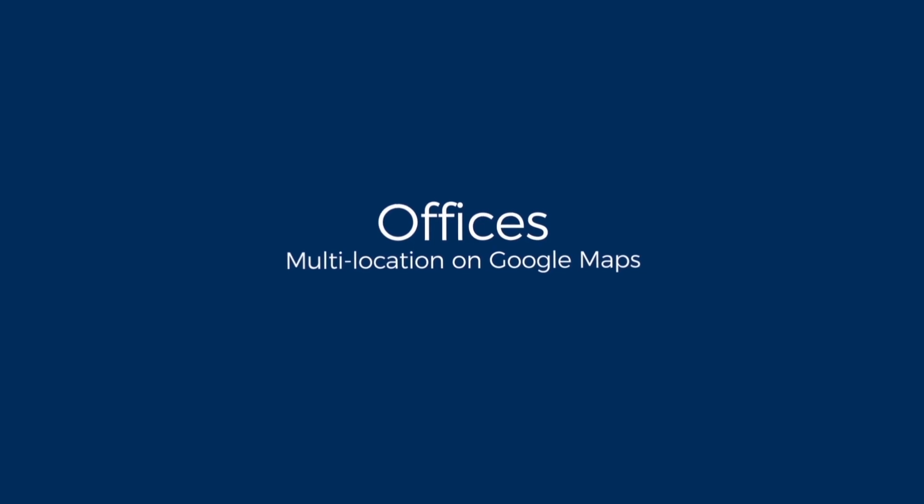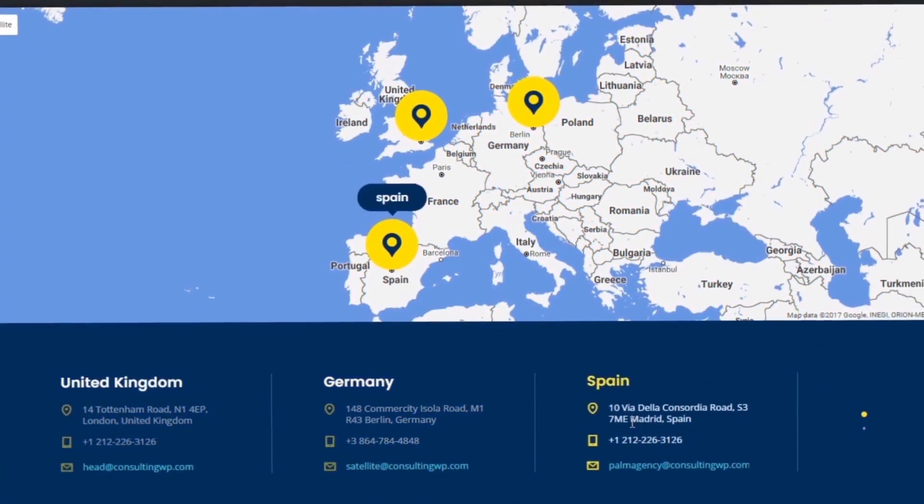Use the Consulting Multi-location feature to display your offices on Google Maps.